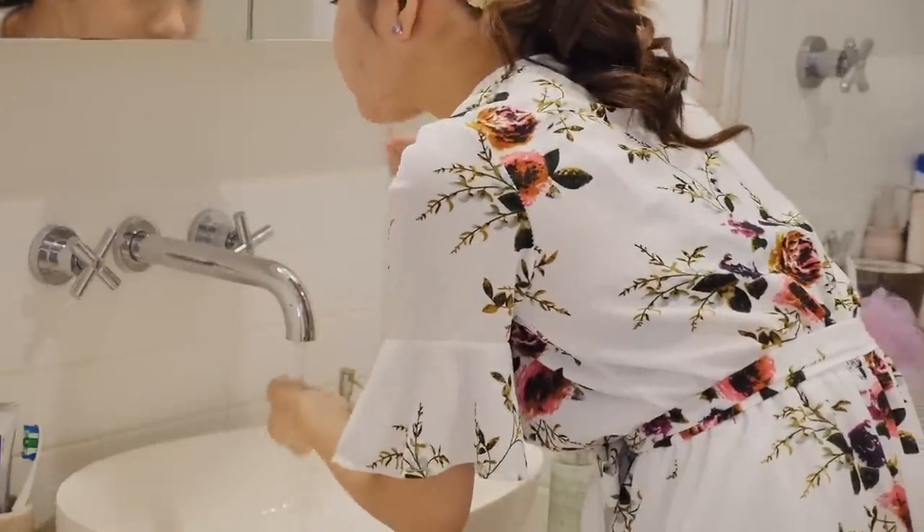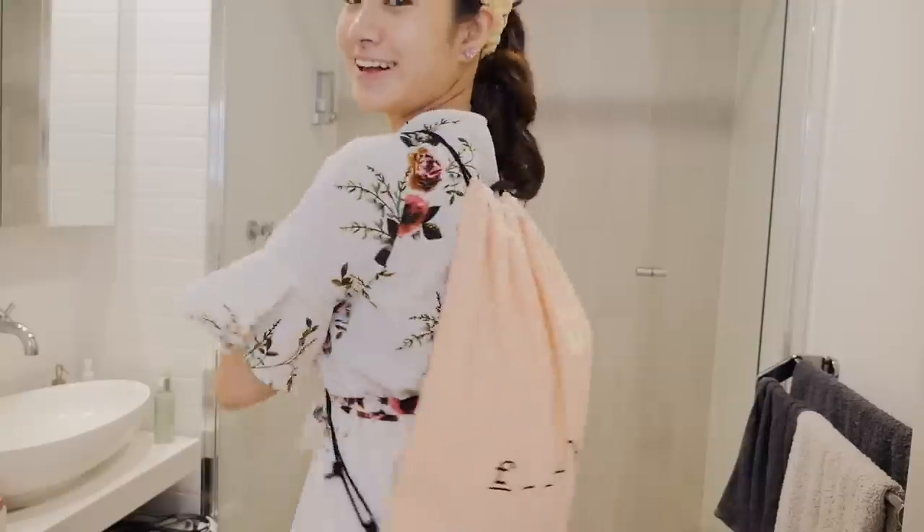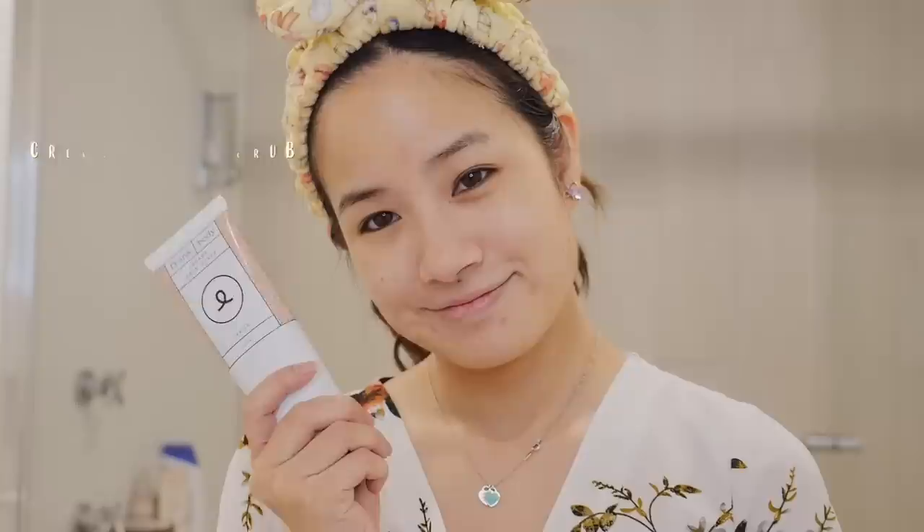Now that I have a clean face, let's get onto the pampering. I'm going to be using the Glow Getters Kit from Frank Body, which gives you an ultimate glow. The kit is only $49.95 AUD and you get three products in it: the Creamy Face Scrub, the Glow Mask, and the Original Coffee Scrub.